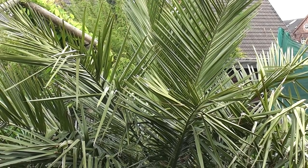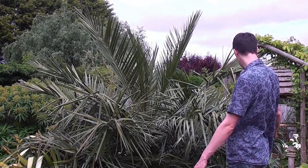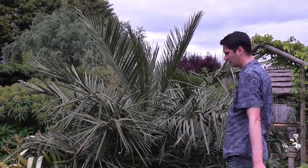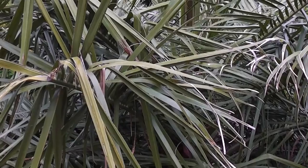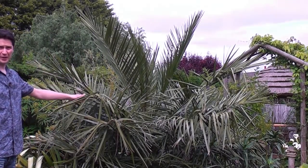The spread of this palm — it's in a bed here that's about 2.4 metres across and the leaves are going well over that. It's probably about 3 metres width if I let the leaves grow to their full potential. I have been clipping the ends of the lower leaves, which looks a bit unsightly, but it's to keep it within this bed. So it's a very wide palm.